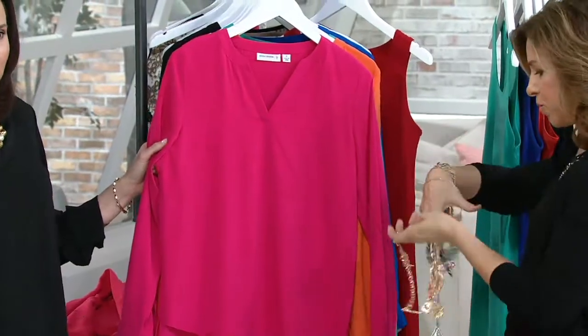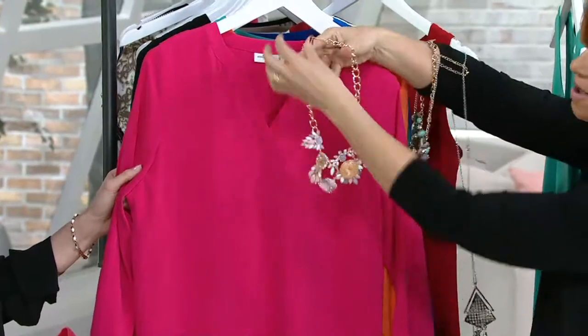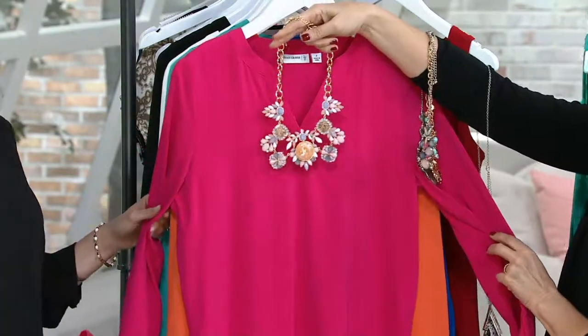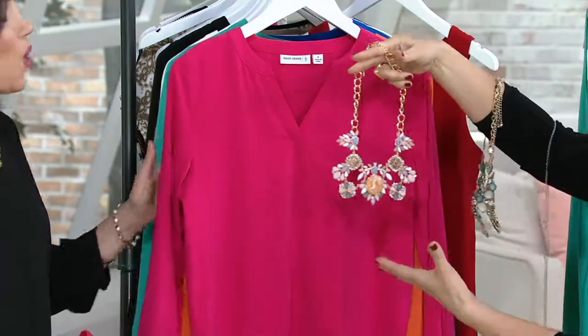Look at this — by the way, we have the most incredible necklaces. Go to QVC.com. How stunning does that look with this? It's calling for one of my statement necklaces, and my necklaces are like in the $30, $40 range. So this is amazing.